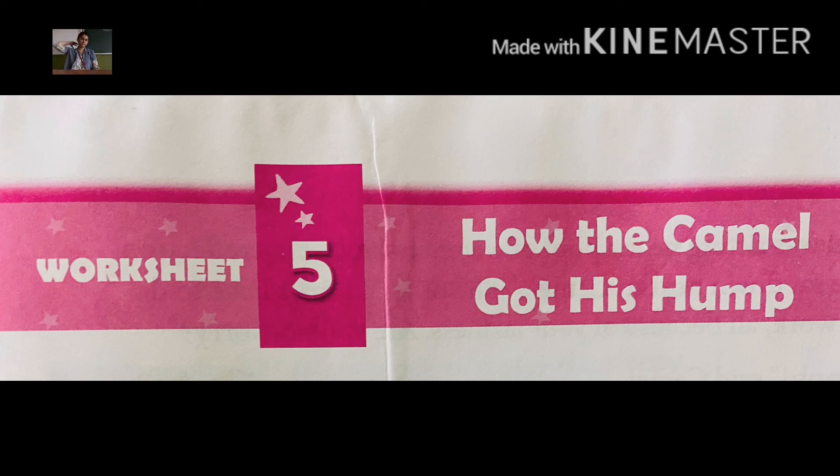The hump is a part of the camel's back — we are going to learn how the camel got that hump in its back, in the area near the neck side. Now let us begin.